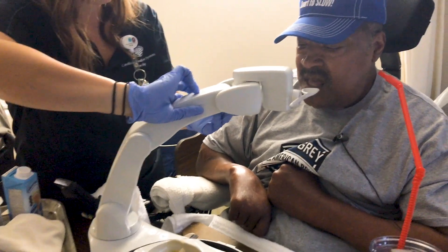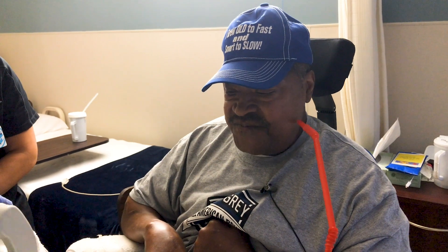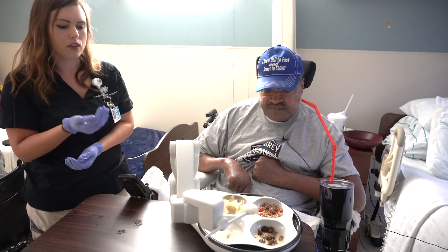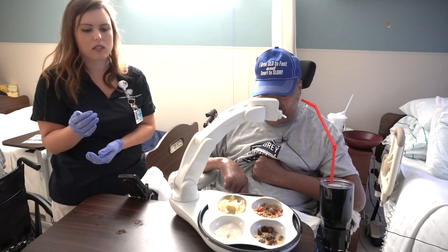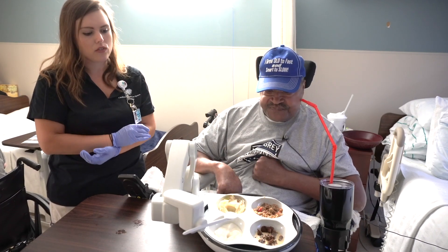Once everything is in place, Sugars pushes the button, and the spoon smoothly scoops a bit of food and brings it close to his mouth. He pushes another button and the robotic arm adjusts the path of the spoon to reach into another bowl. It scoops out of the middle for the first seven scoops, and after seven scoops, it takes its spoon and scoops down the edges again and reloads the bowls.